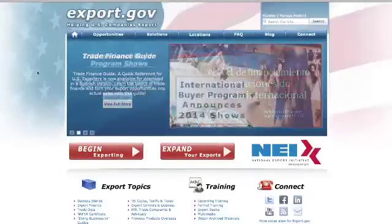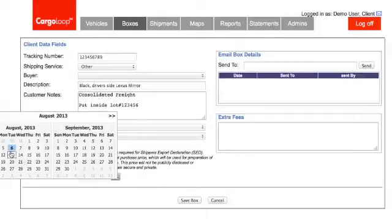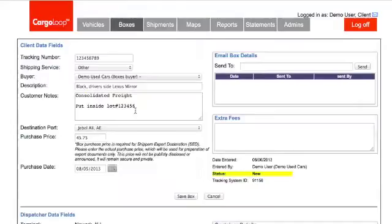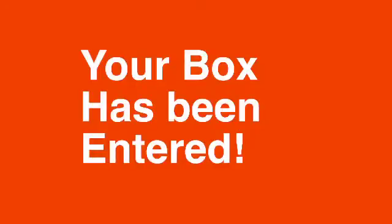Finally, fill out the purchase date — this allows our staff to know when to expect delivery of your box. At this point, you'll want to click save box. This will take you back to the summary screen to show you the box has been successfully entered.